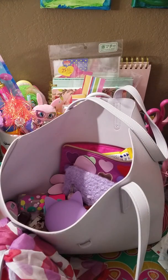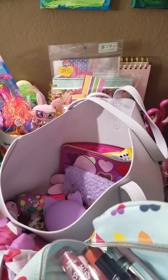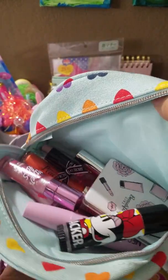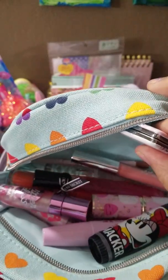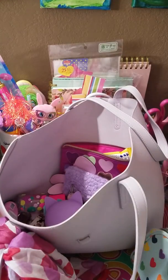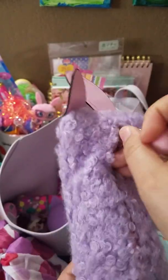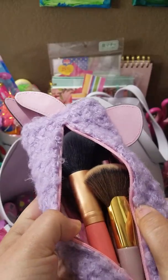I think I maybe got this two years ago, I can't remember, but I've had it for a long time. Here's an overview — I still have the same makeup products in here, I haven't changed anything out. And then this cute little llama pouch, it's so cute — I use it for my makeup brushes.